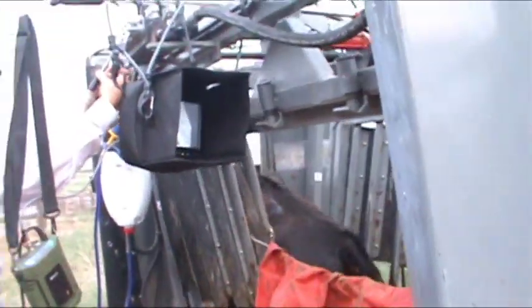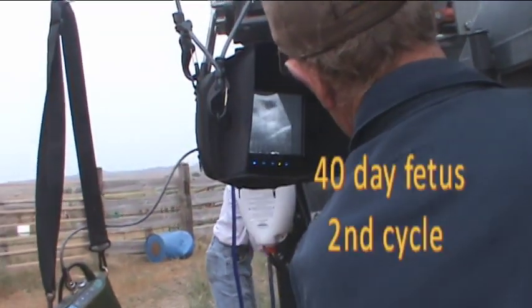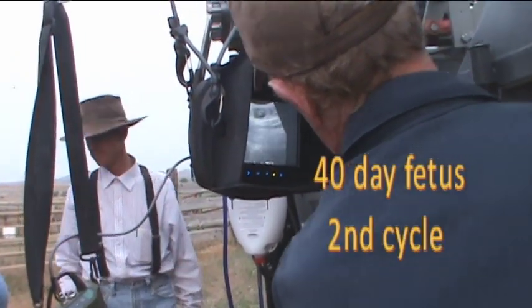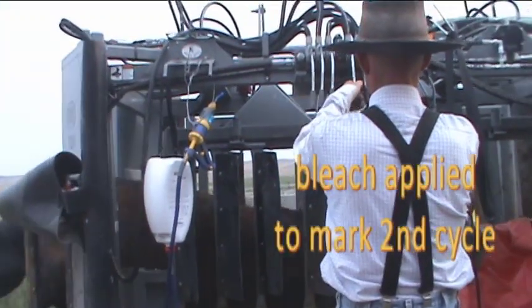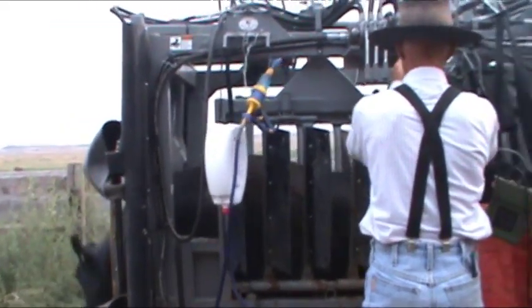This next pregnancy is an approximately 40-day pregnancy. There's the small fetus right there. So this is the second cycle for this ranch, and bleach is applied to all the second cycle pregnancies. This is a great management tool often used in Montana.